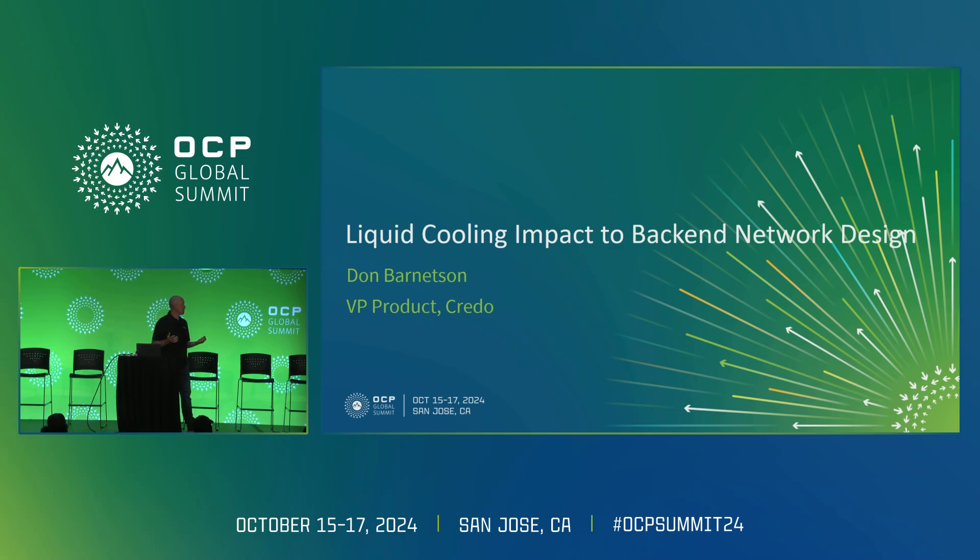The biggest change that's happened in our industry, certainly since I've joined, is the very rapid adoption of liquid cooling in AI/ML systems. I'd like to talk about the impact of that to backend network design.